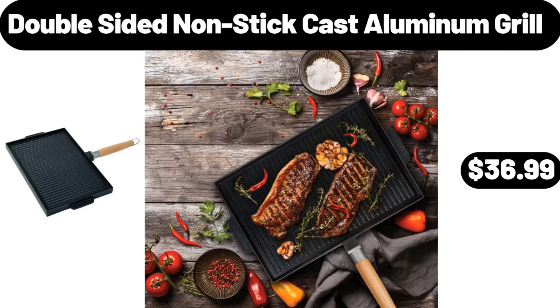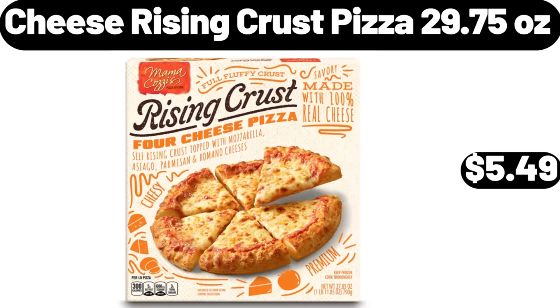Double Sided Non-Stick Cast Aluminum Grill, $36.99. Cheese Rising Crust Pizza, 29.75 Ounces, $5.49.